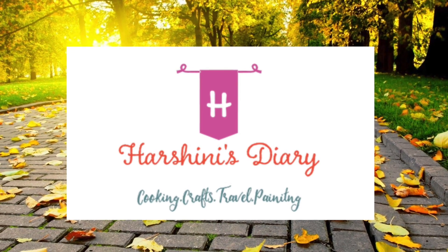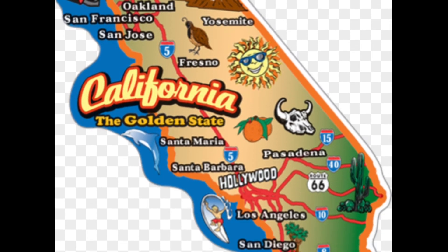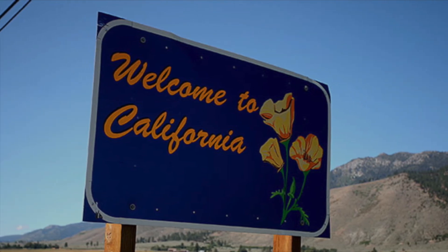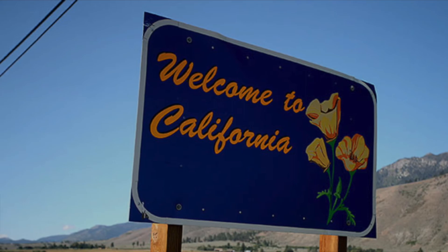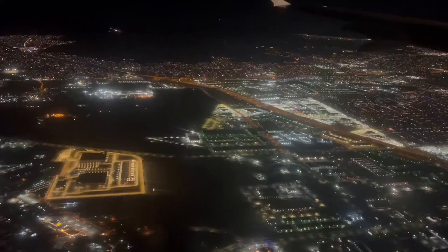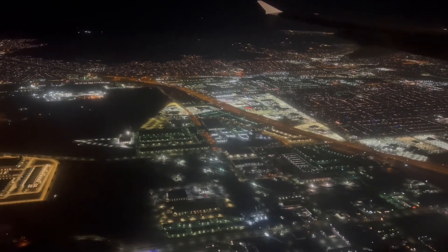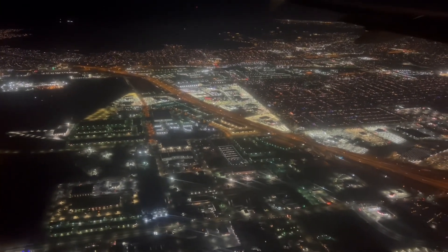Hi, hello, welcome back to my channel, Harshini's Diary. In this video I'm going to talk about how we planned a 14-day trip to California. During this December holidays we visited California — it was a 14-day trip that started from Vegas and ended in Vegas, which means we flew to Vegas and then drove to California. I would like to share the itinerary and also the places we covered during these days along with some information on the places we visited.